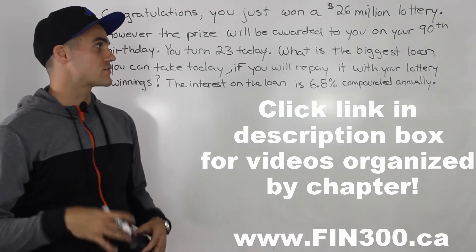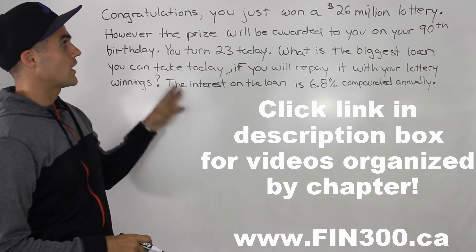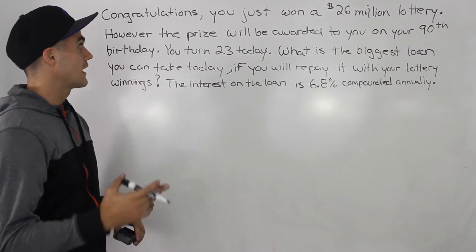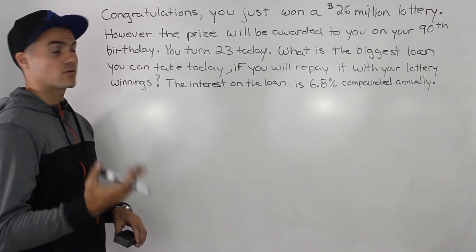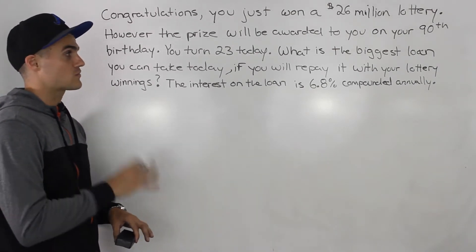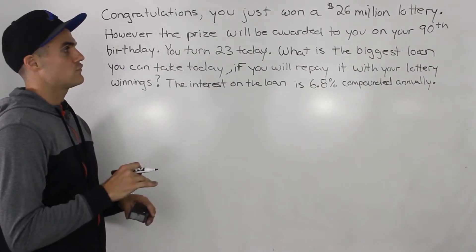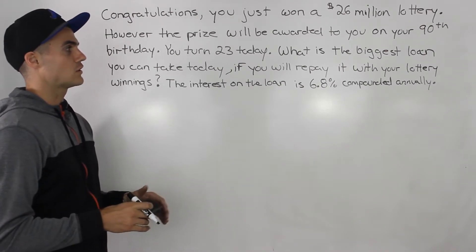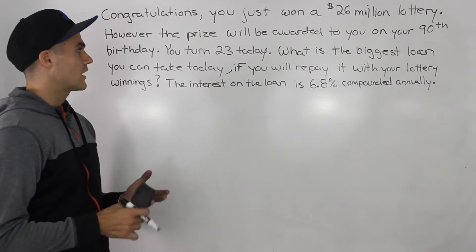What's up guys, welcome back. Another time value question coming up. So congratulations, you just won a $26 million lottery. However, the prize will be awarded to you on your 90th birthday and you turn 23 today. What is the biggest loan you can take today if you will repay it with your lottery winnings? The interest on the loan is 6.8% compounded annually.